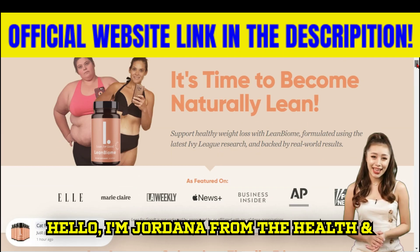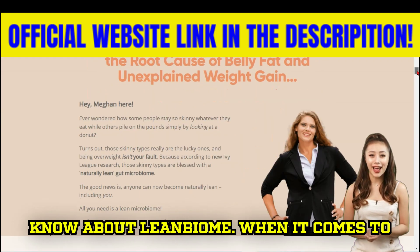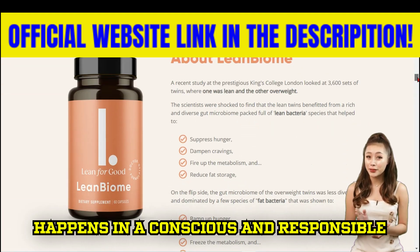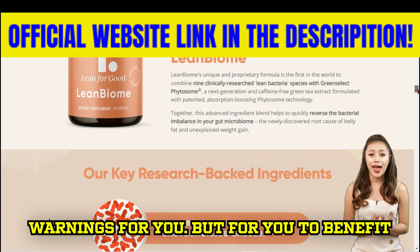Hello, I am Jordana from the Health & Beauty Channel team, and today I want to share with you everything you need to know about Lean Biome. When it comes to weight loss, it's essential that it happens in a conscious and responsible way. That's why I have two very important warnings for you.